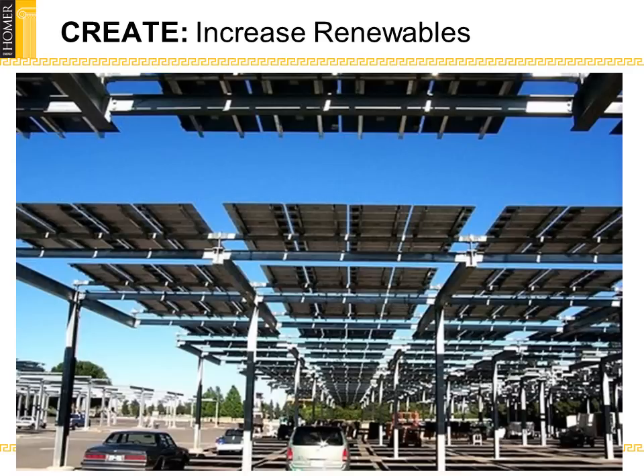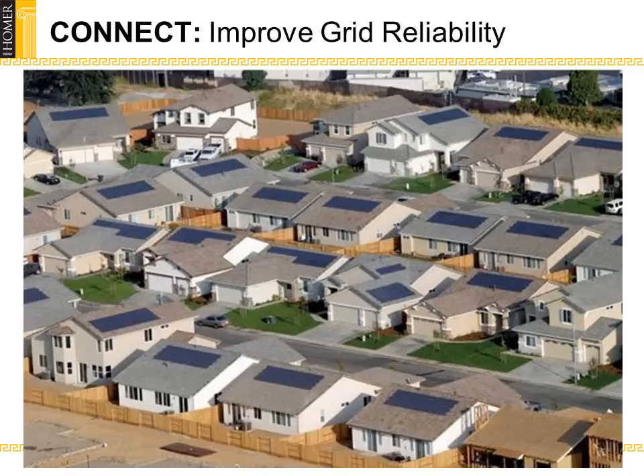Homer Energy as a company is poised and ready to add new innovations to the Homer model that will enhance smart grid capabilities and operations. We will add the capability for a microgrid to switch on and off at will, which will allow a much higher penetration of renewables on the grid. Allowing this on-off microgrid capability will also improve overall grid reliability.